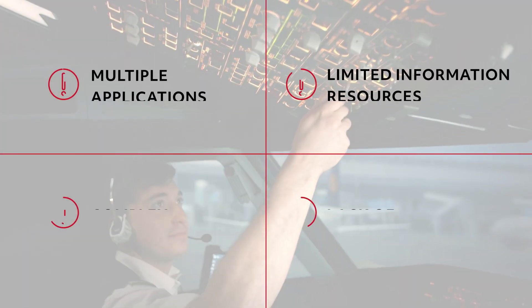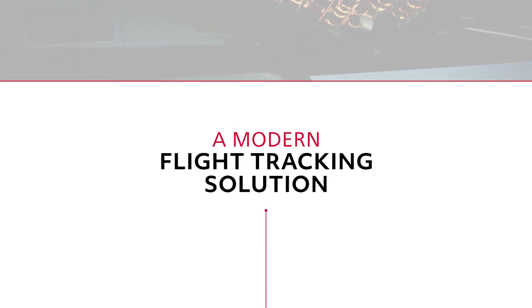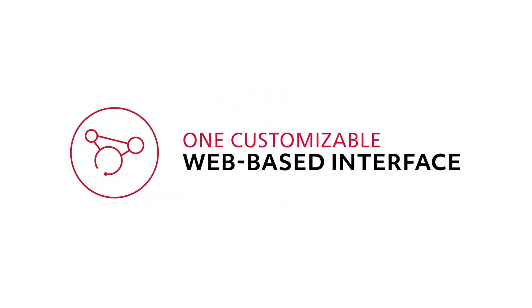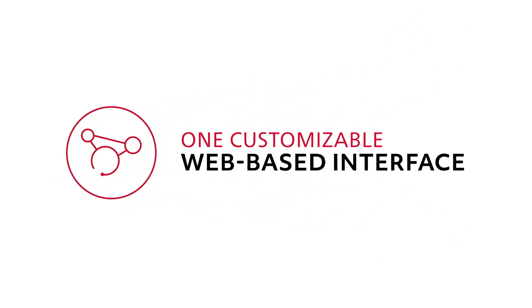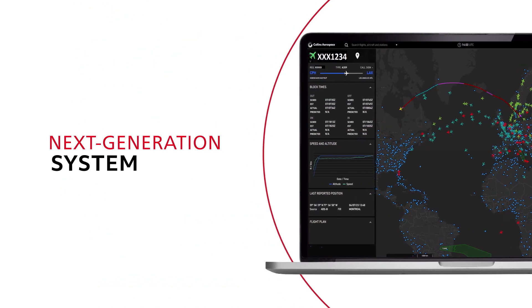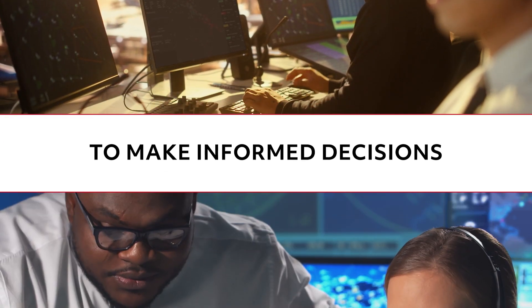At Collins Aerospace, we know the challenges facing today's commercial airlines. That's why we've developed a modern flight tracking solution that combines the capabilities of multiple applications and brings the data points together into one customizable web-based interface. Experience the simplicity of OpsCore Flight Tracking,